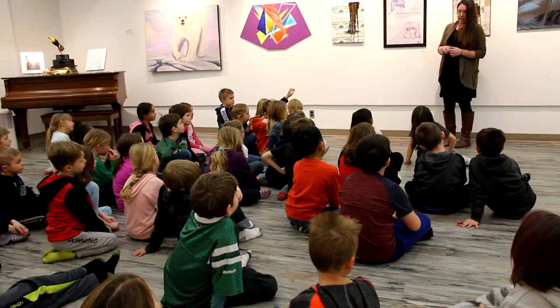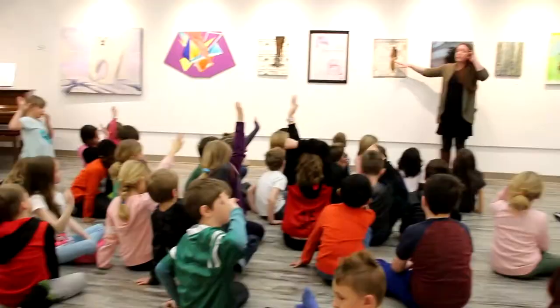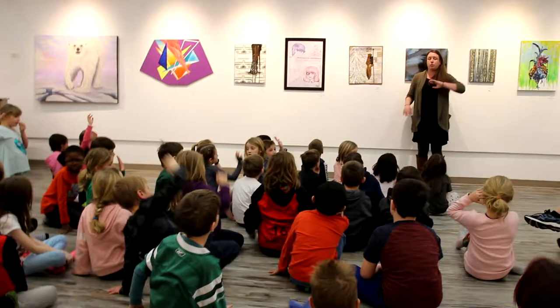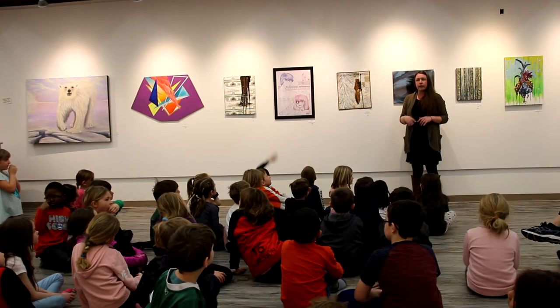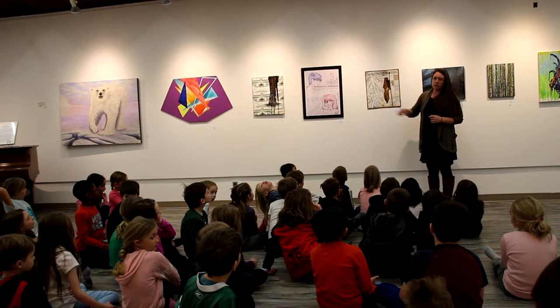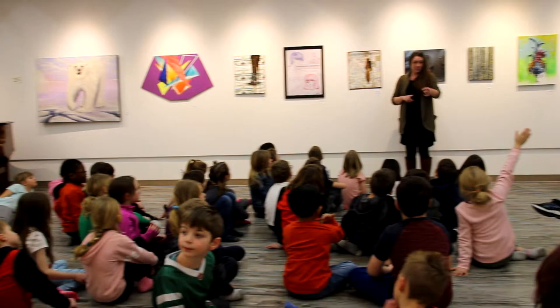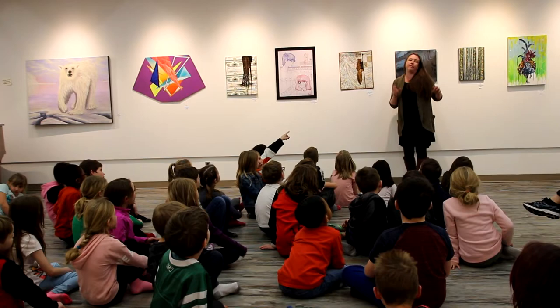How many of you have a quilt at home? This is very similar to a quilt — it's made entirely out of fabric, except it's not used for cuddling and staying warm, it's used just as a piece of art. What is it showing us? A squirrel, and over here there's a tree structure — a squirrel and a tree.